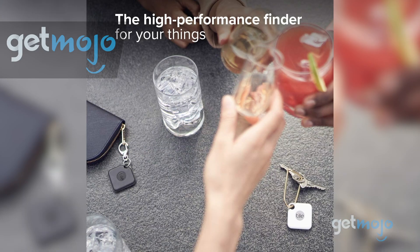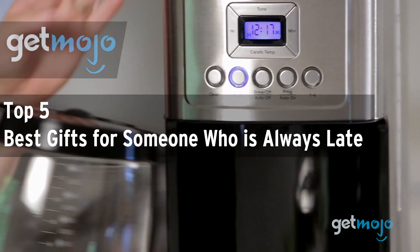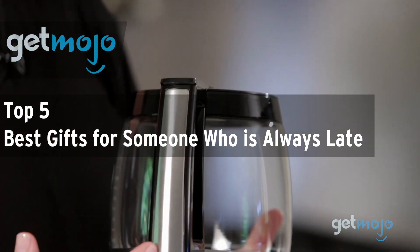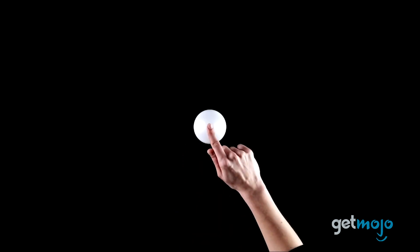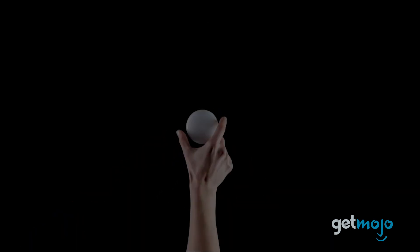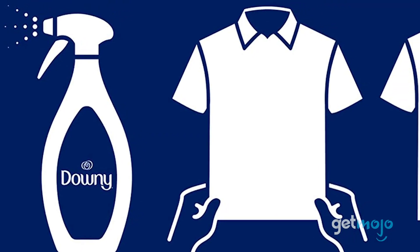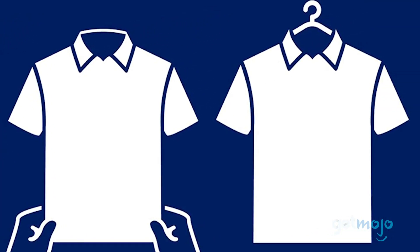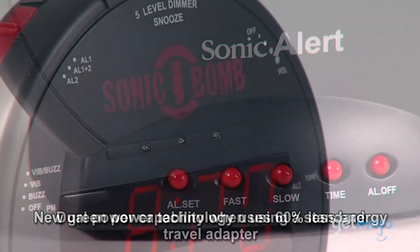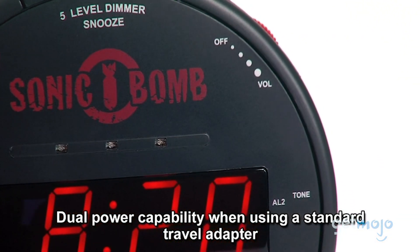Welcome to GetMojo, where we do the research so you don't have to. In this video, we're offering our picks for the 5 best gifts for someone who is always late. There's so much happening in our daily lives that for some people, being punctual can be hard. But sometimes, better late than never doesn't cut it. Some people need extra help with punctuality and there are a lot of products out there that can help them. To help you decide which ones might be the best gifts, we've sifted through numerous websites and consumer reviews to present our 5 recommended products.